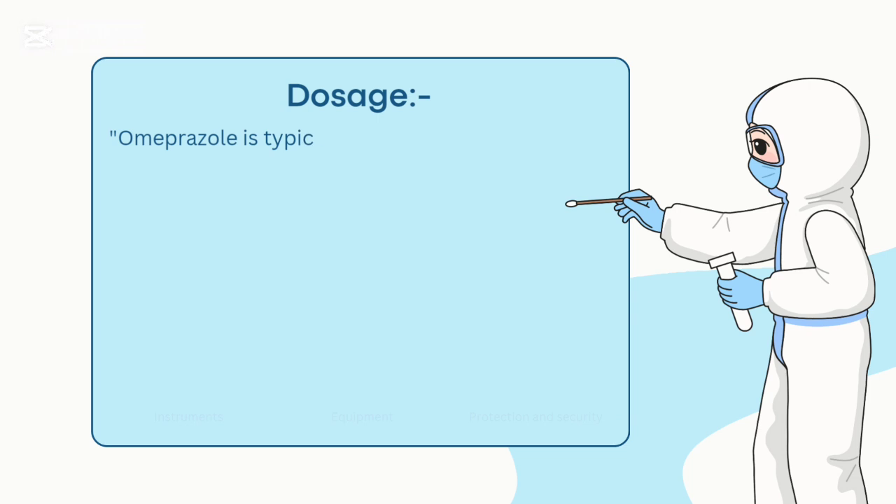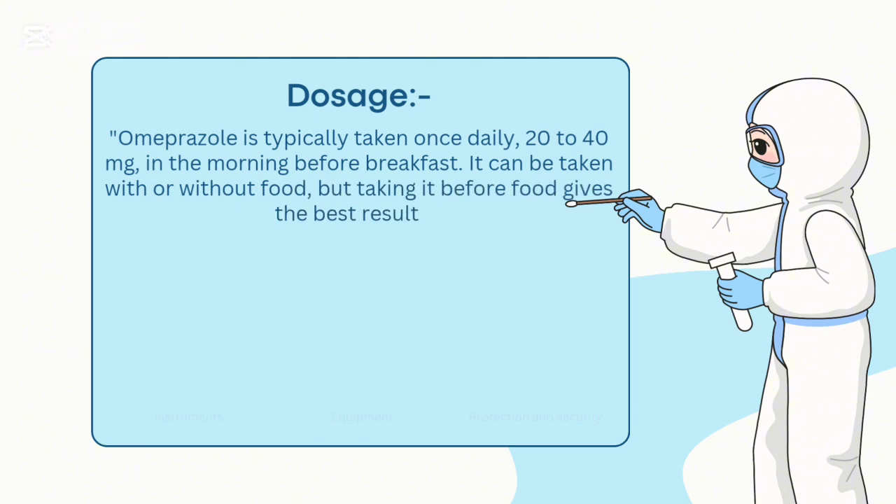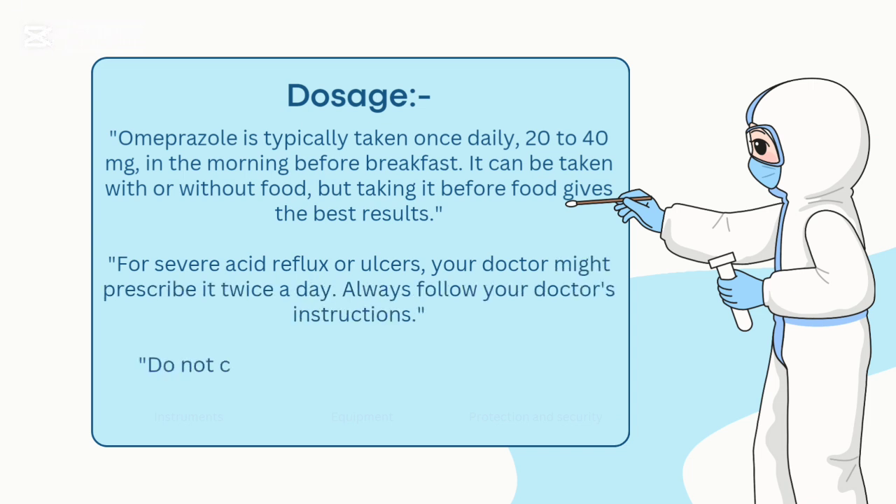Dosage: Omeprazole is typically taken once daily, 20-40 mg, in the morning before breakfast. It can be taken with or without food, but taking it before food gives the best results. For severe acid reflux or ulcers, your doctor might prescribe it twice a day. Always follow your doctor's instructions.